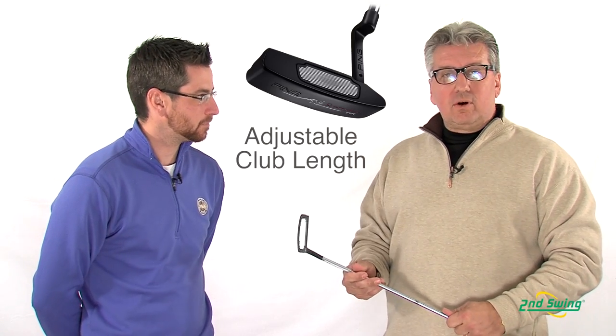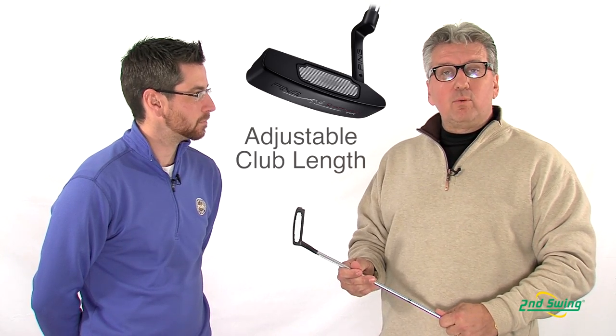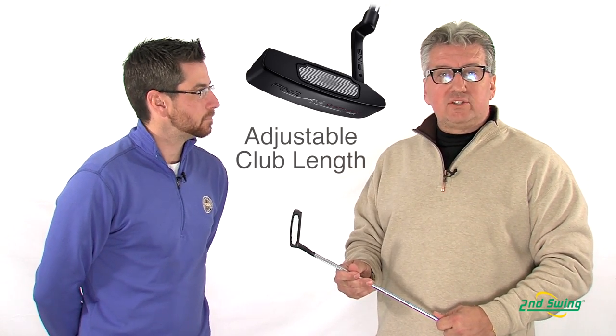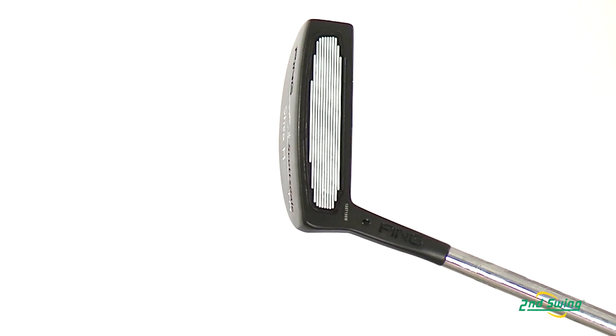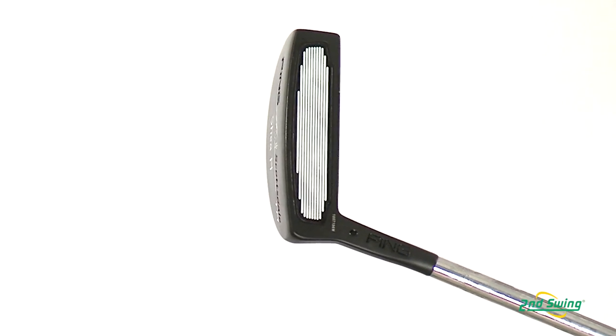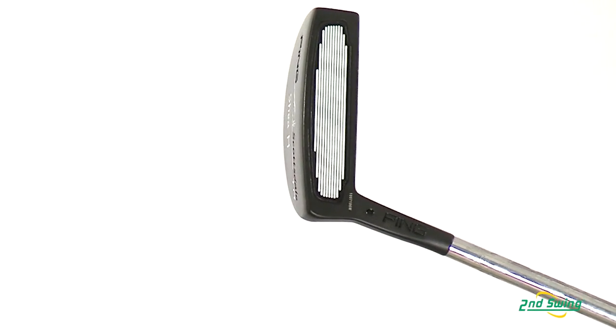The standard length putters are also available in an adjustable version, which allows the putter to go from 31 inches in length to 38 inches in length. The Scottsdale TR putter series features an industry-first variable depth grooved insert made from a lightweight 6061 aerospace grade aluminum.